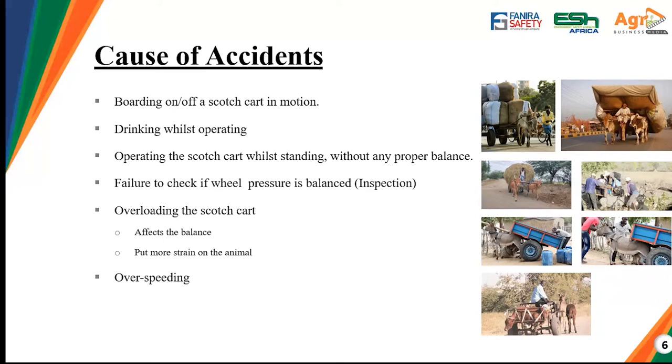Operating the scotch cart while standing is another factor that can lead to accidents. Before you operate the scotch cart, we advise you to inspect all components and check their integrity to prevent any accident. Another cause is overloading the scotch cart, which affects its balance — as we heard in the incidents, the cart overturned. If you overload it you increase that risk, and overloading also puts more strain on the animal, causing unsafe behaviors. Over-speeding, just like with any vehicle, is also a cause of accidents.